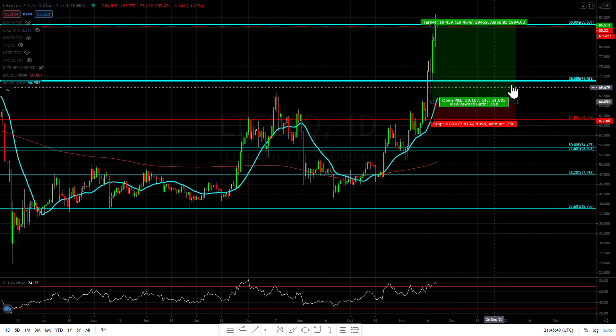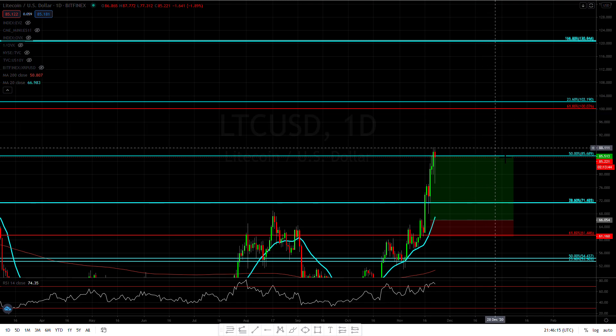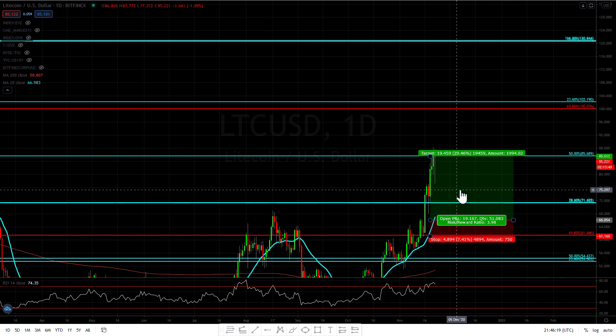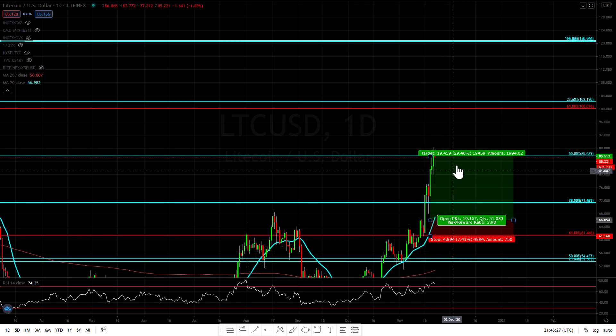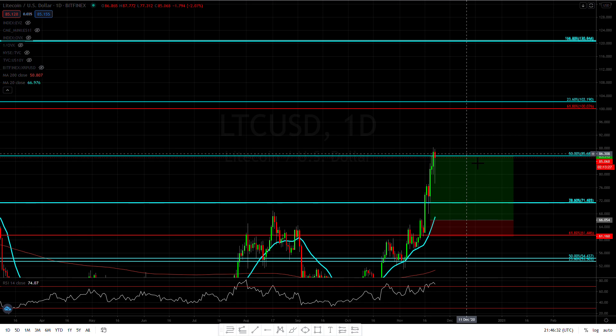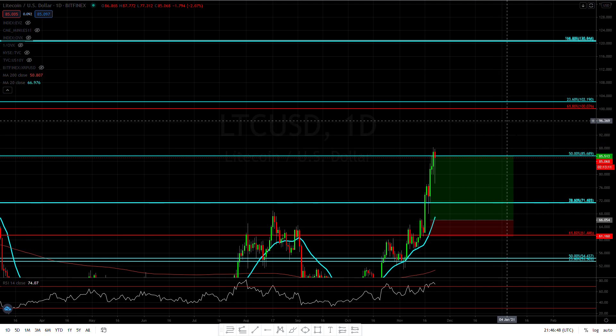We have major resistance approaching at the 61% retracement at $100 — an even number, and markets love even numbers — and then major resistance at $102. We might hit $102 or even break a little higher and then pull back. If you're riding this, you don't want to turn it into a losing position. I would consider taking some profits or moving stops to break even. If we hold above $85 today, this looks like it's going to hit $100, so you might as well ride it. Once we hit $102, I'm a little concerned.